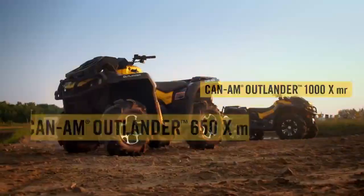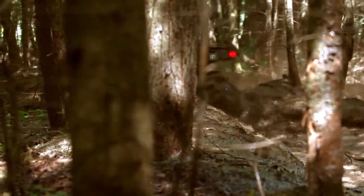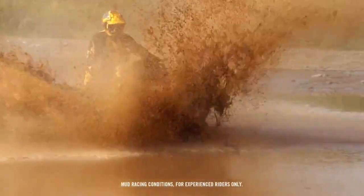And the affordable Outlander 650 XMR with its 51-inch wheelbase is light and easy to control — all with the same mud racing heritage built right in.